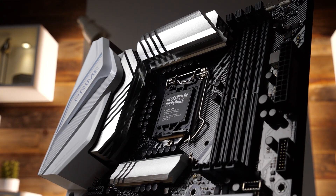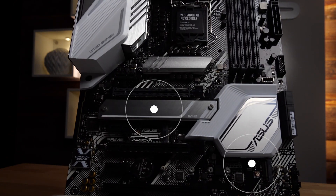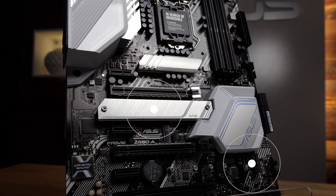To the right of the CPU you'll find four DIMM slots that can drive capable DDR4 sticks at up to 4600 megahertz and take in as much as 128 gigabytes of memory. Two M.2 slots are able to fit in SSDs as long as 110 millimeters.